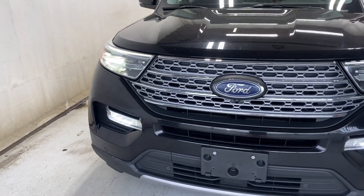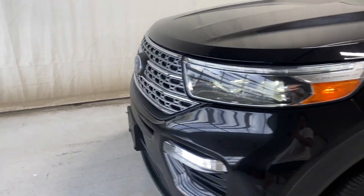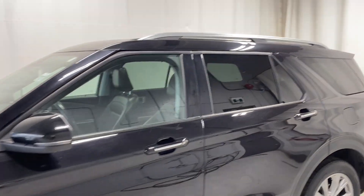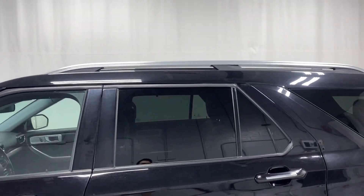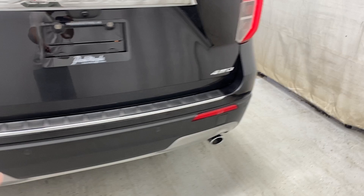Up front you've got LED headlights, fog lights, and a chrome-finish grille with a Ford badge in the middle. Making your way around, there are silver Ford alloy rims, paint-matching and chrome door handles, rear tinted windows, a keyless entry keypad, silver roof rails, LED tail lights, a Limited badge on the left, and a Ford badge on the right, along with rear parking sensors.